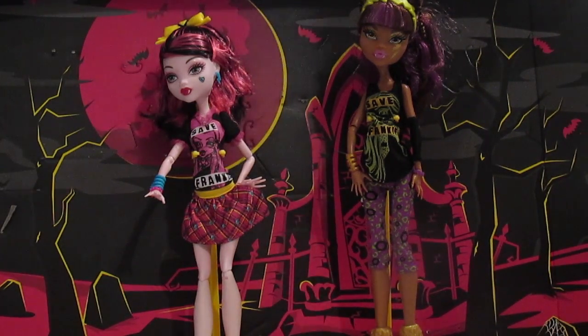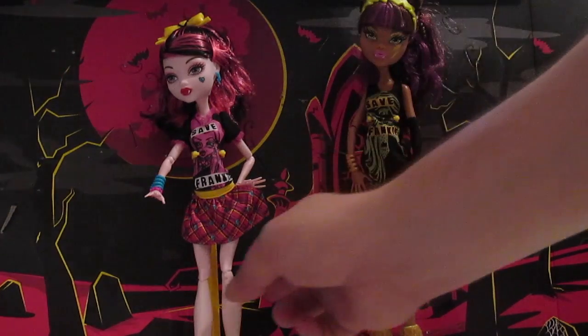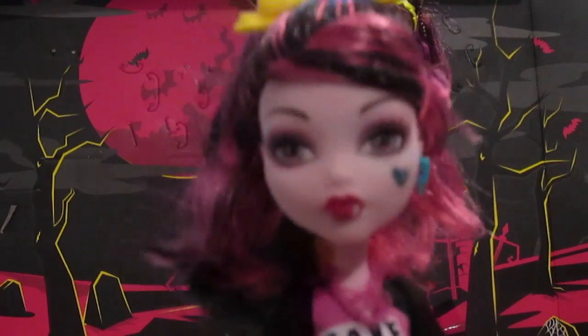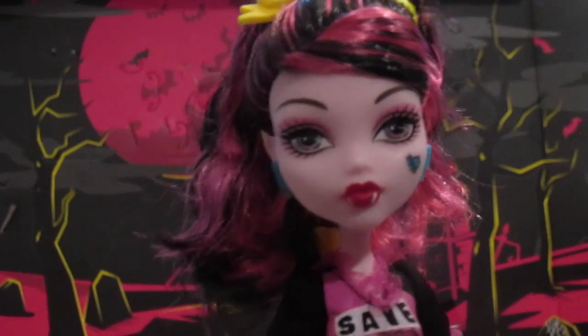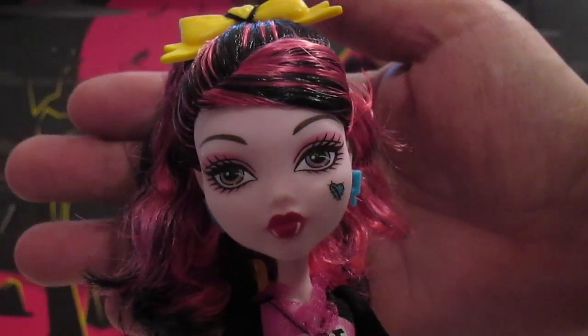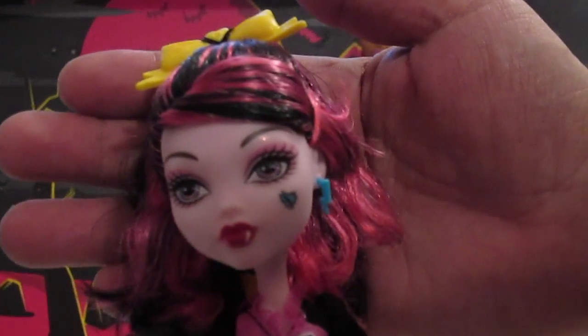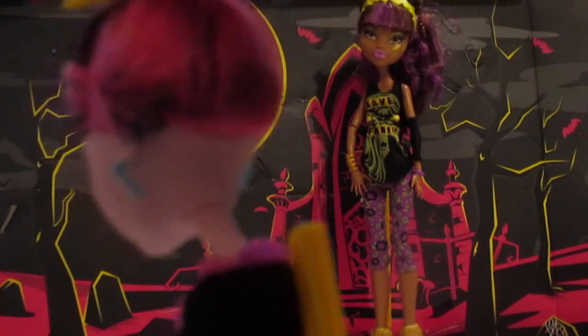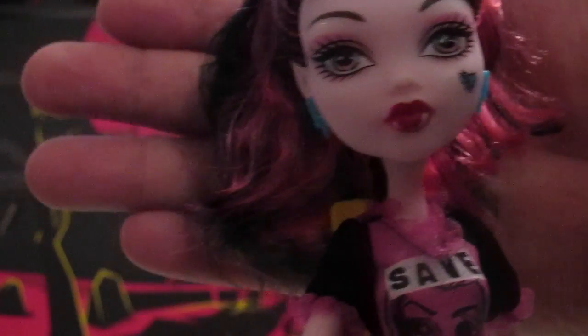I am super excited for them, I think they're just beautiful. We will start off first with Miss Draculaura. She has a really really cute look to her, I love it, and instead of her heart being pink it's blue for Frankie. She has an awesome little accessory in her high ponytail and I just love her makeup.